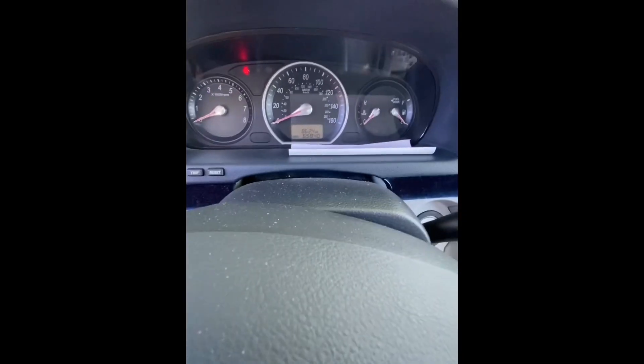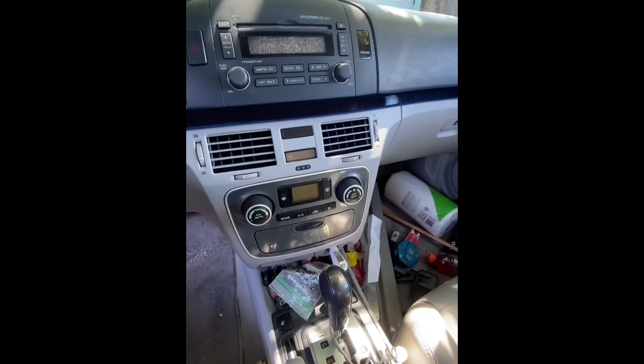Almost 66,000 miles on it for an '06 — wasn't bad at all. Until now.